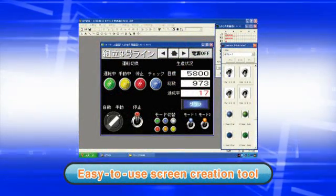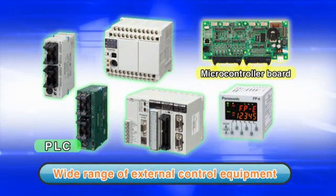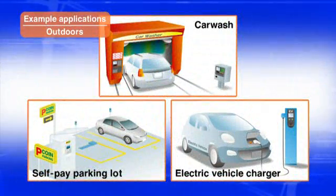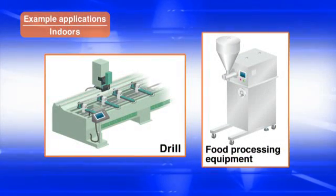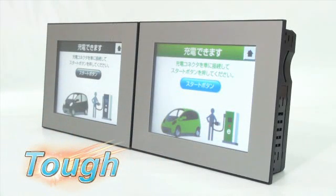Panasonic also offers an intuitive screen creation tool. The displays can be connected to external control equipment via a microcontroller board or PLC. TUFTS Series displays are ideal not only for outdoor use, but also in indoor applications that pose visibility or temperature challenges. Trust your display application to the TUFTS Series GT32.